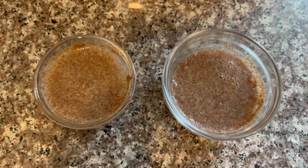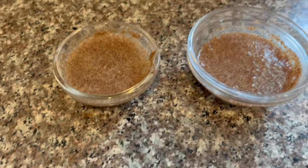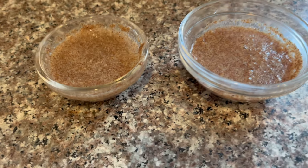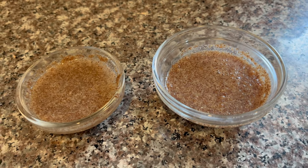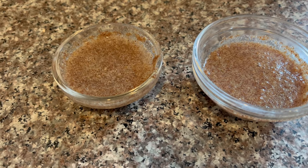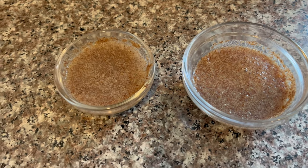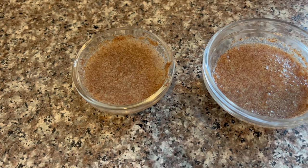Here's how to make flax eggs — it's really easy. Just one tablespoon of flax seed meal and two and a half tablespoons of water, whisk them together, and let them stand and thicken. That's what they're doing now, so I'm going to let these babies rest.